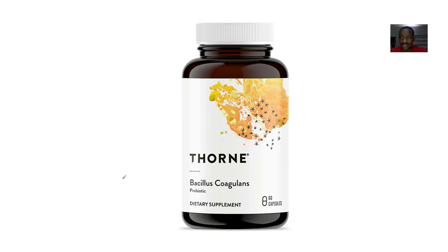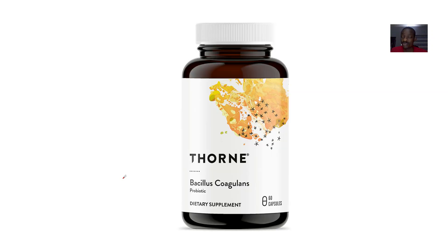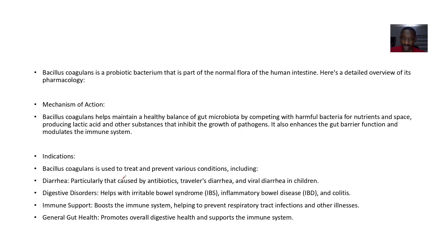We're moving on to the next probiotic, which is known as Bacillus coagulans. Talking about the pharmacology of Bacillus coagulans — it is actually a probiotic bacteria and it's actually part of the normal flora of the human intestine.